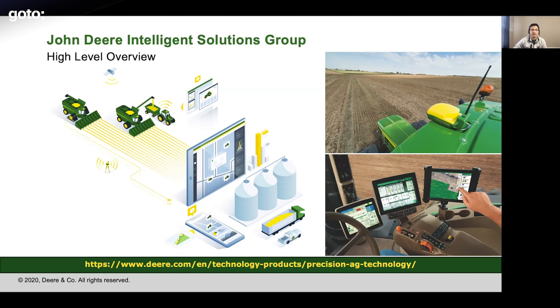These are all made possible with some of the precision technologies that ISG has been developing. One example is the Starfire Receiver, visible in the top right. Depending on the model, it can provide 2.5 centimeter precision, which is very accurate. There's also RTK Tower, which is responsible for location accuracy. There are also mobile apps and web apps, all of which make up the Operations Center suite.